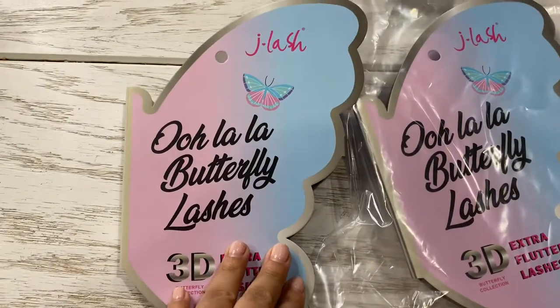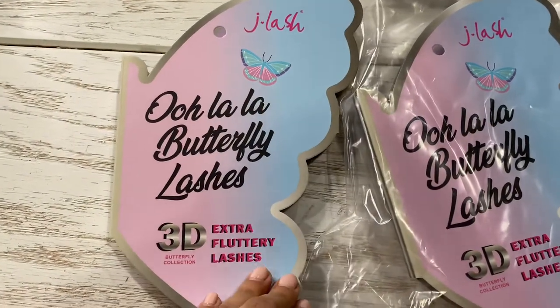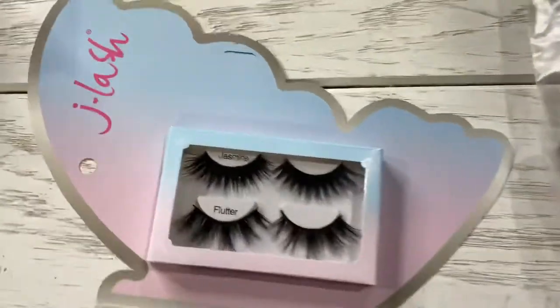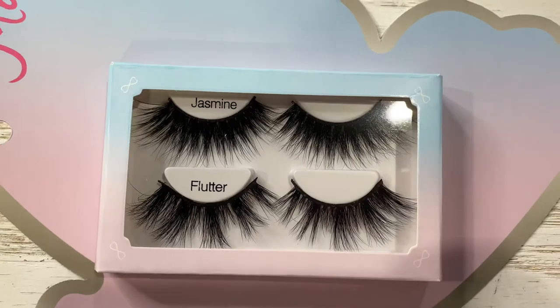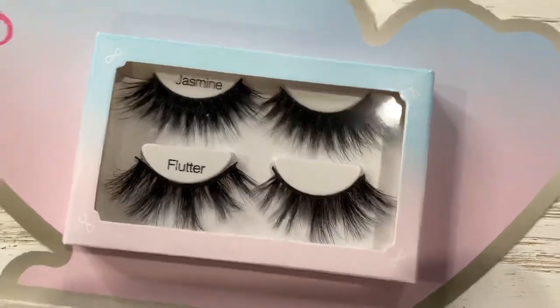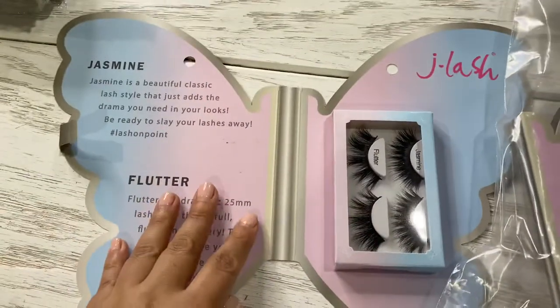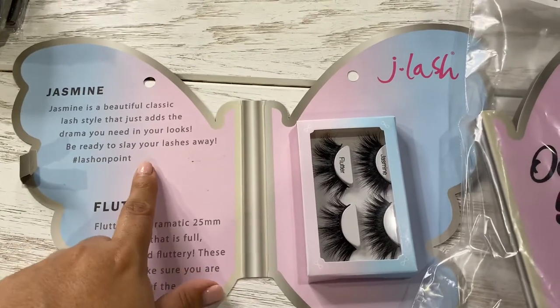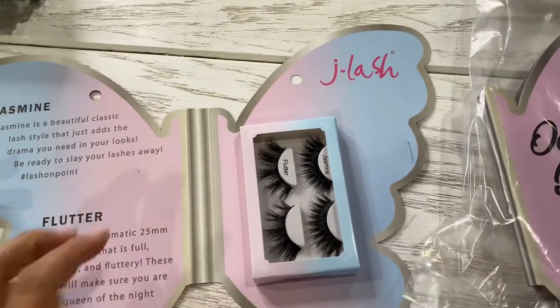Hello, Jose Mika family! Here we have the Olala butterfly lashes — these are extra fluttery lashes, look at how amazing these are. They come with two different styles: jasmine and flutter. They have their little design right here — a dramatic one and a beautiful classic one that just adds that exact on-point lash look.